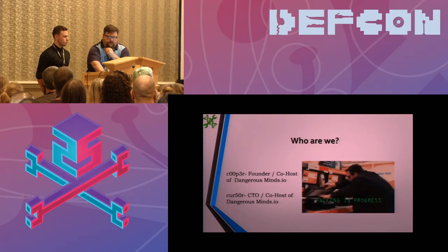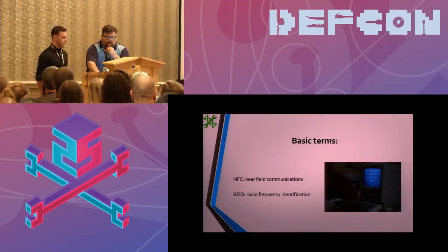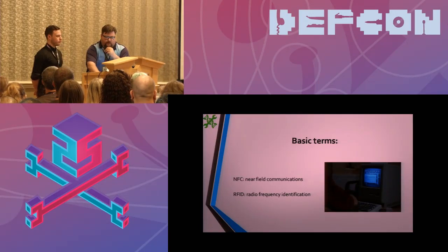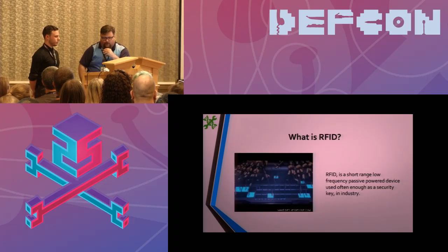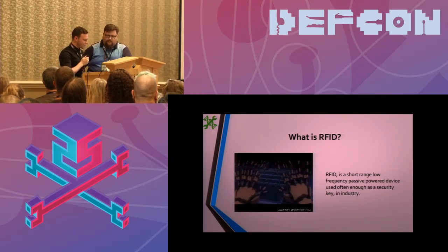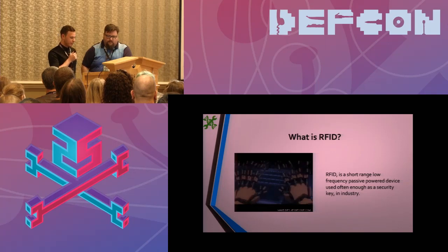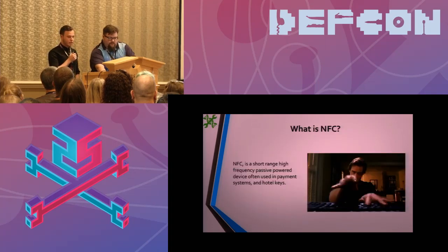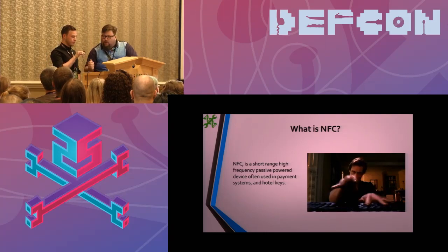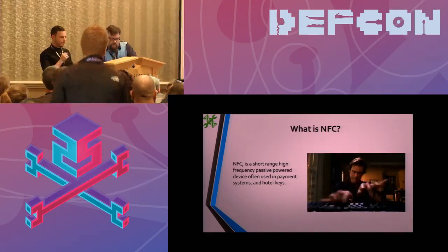We're going to start off with some basic terms. NFC is near field communications, and RFID is radio frequency identification. RFID is a short-range, low-frequency passive-powered device used often as a security key in industry. NFC is sort of a subsection of RFID — they're both considered radio frequency identifiers, but NFC is slightly different in that it can be both a sender and a receiver. It's a kind of loose definition the industry has gone with.